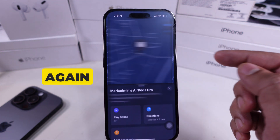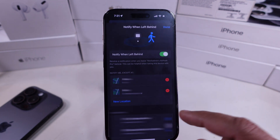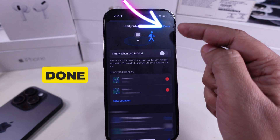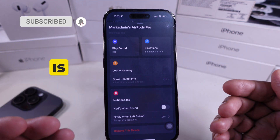Scroll the screen and look for the option called Notify when left behind and tap it. Simply switch it off, and you won't get alerts when your AirPods are away from you. Don't miss to tap on the Done button above to save the changes. So you can see here Notify when left behind is off.